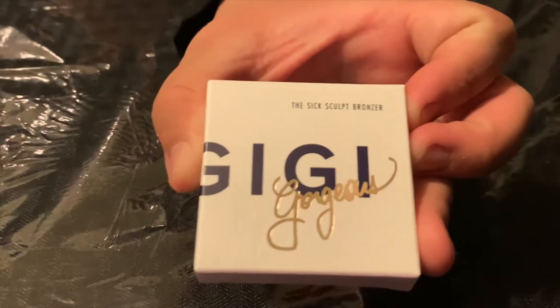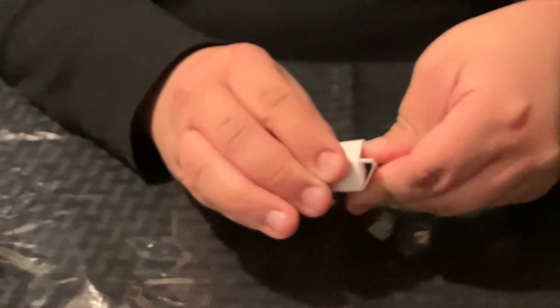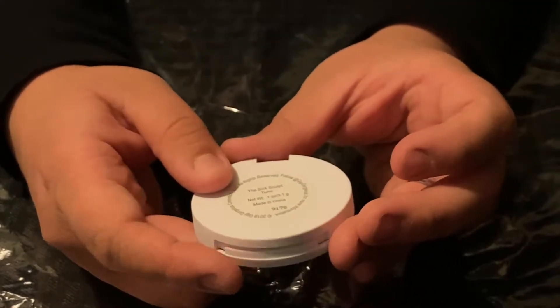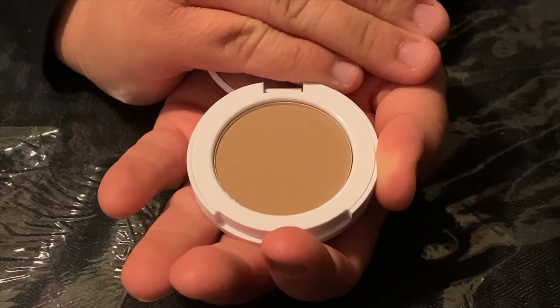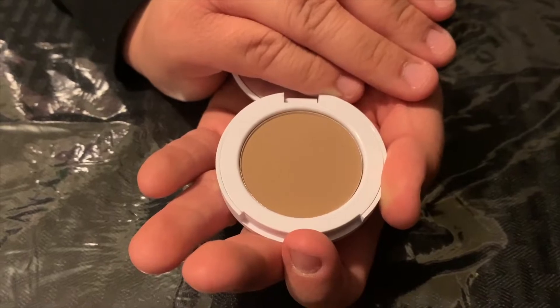Next we have the Sick Sculpt Bronzer by Gigi Gorgeous — I've never heard of this brand before. The shade is called Turnt, as in Turnt Up. For me this is more of a contour versus a bronzer, because a bronzer to me would be a golden brown with a bit of highlighter. But this has no shine to it, so it's the perfect shade for contour. It's also a neutral tone to help build a base for bold eyeshadow looks.